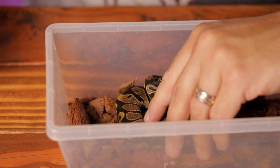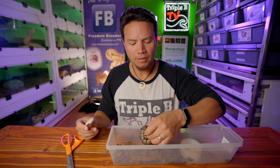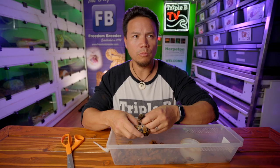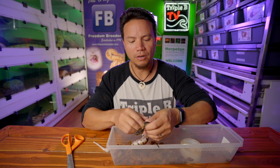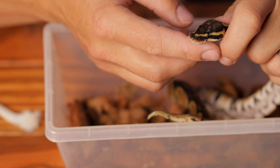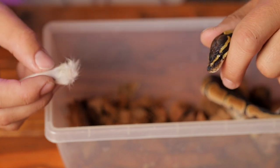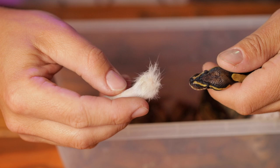We only feed frozen thawed here, which is something we've done since the beginning. This is the next step if the snake has refused say three to four attempts at a feeding. I'm not against trying to feed live if this ends up not working, but I've never had to - this always ends up kickstarting them. Usually after one rat tail, I'll wait about a week and then offer their next meal. Generally they're hungry enough from that rat tail - it's got their metabolism kickstarted. You want to take your snake and hold them as gently as possible; you want this to be as least stressful a situation as possible. Another reason why assist feeding with a rat tail is better than assist feeding with a whole prey item is you're not creating a fear of that prey item by shoving it down their throat.